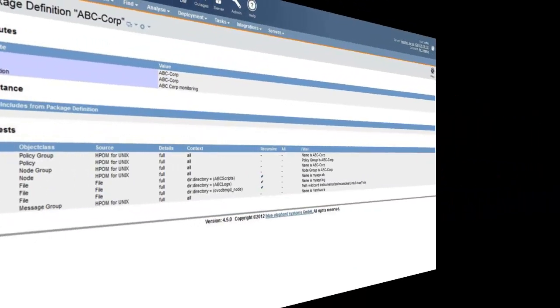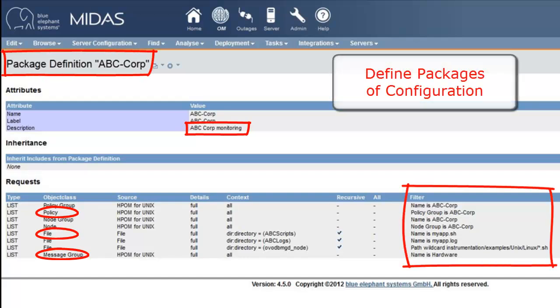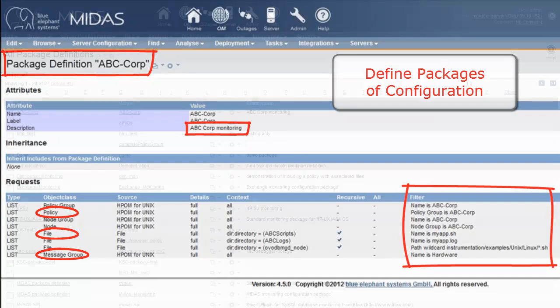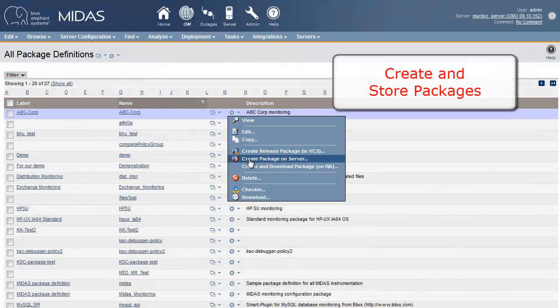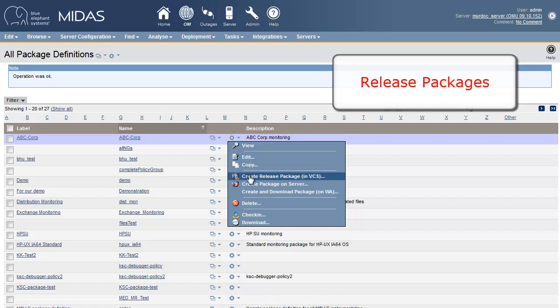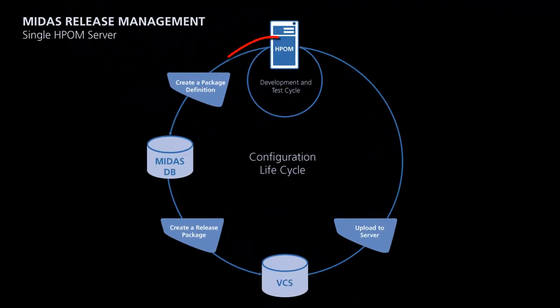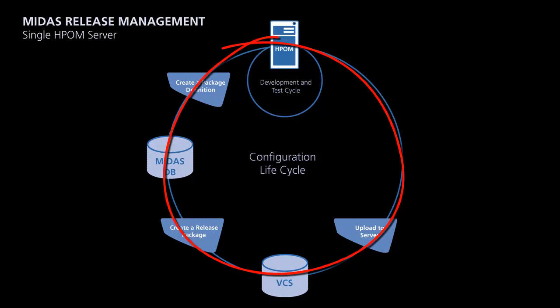Would you like to know how? To monitor an application, you often need several policies, scripts, message groups, and other configurations. The MIDAS Package concept allows you to define packages of configuration items belonging to that application. You can create and store packages based on this definition as snapshots. You can release, and thus freeze, verified states of the package. That's it! You have started implementing configuration lifecycle management.